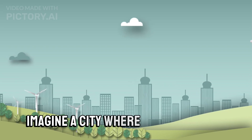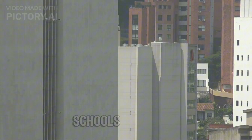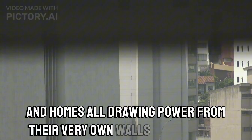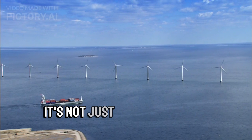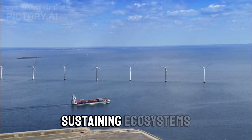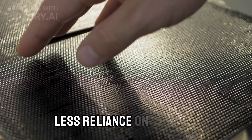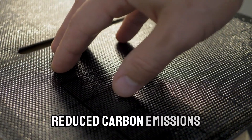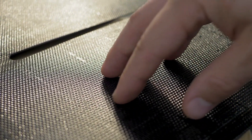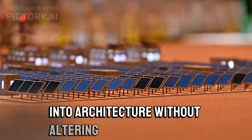Imagine a city where every building, every car, and even roads generate clean energy. Schools, hospitals, and homes — all drawing power from their very own walls. It's not just about saving on electricity bills; it's about transforming our communities into self-sustaining ecosystems. Think about the possibilities: less reliance on the grid, reduced carbon emissions, and a significant step towards a sustainable future. Plus, the unique ability to integrate solar technology into architecture without altering aesthetics.